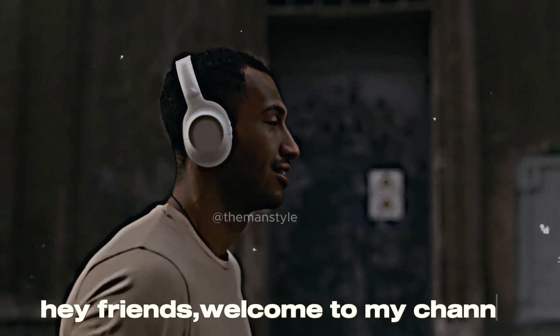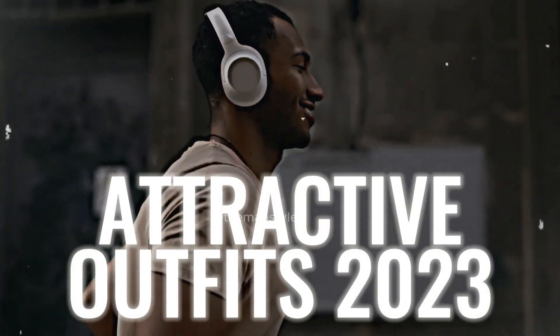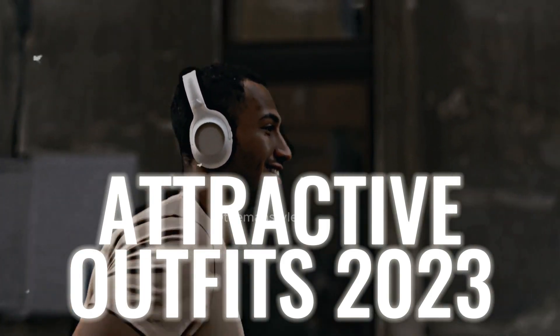Hello friends! Welcome back! In this video I will show you the best attractive outfits. Keep watching!